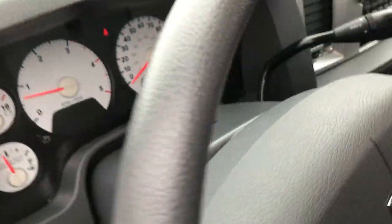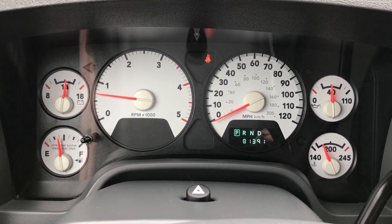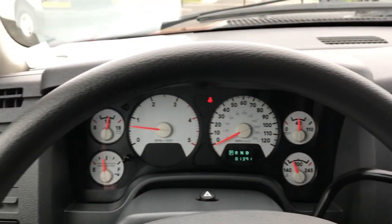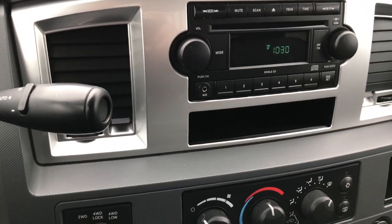Inside, we have the Bighorn package which gives you great cloth seats. The carpeting is very clean underneath. Inside this truck, you can see it has 81,391 miles. It has a white-faced dash and instrument cluster. The steering wheel is in excellent condition, and it has cruise controls, a CD player, turn signal, and four-wheel drive.